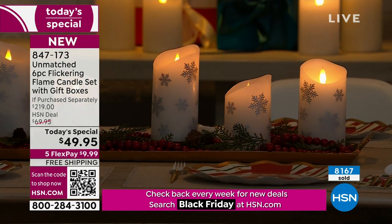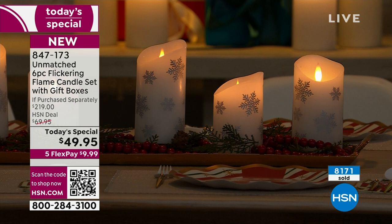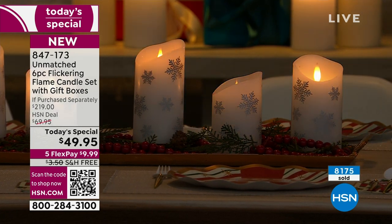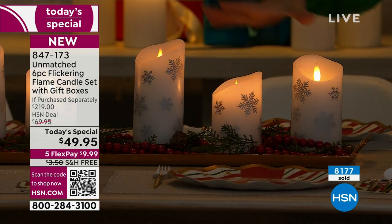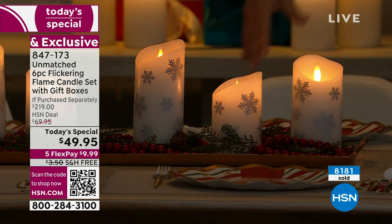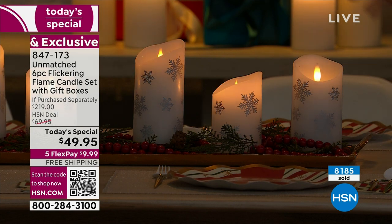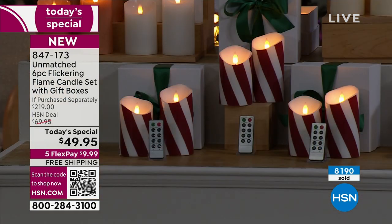That is the set you're looking at right here. You want a set for yourself and a set to gift. If you buy one set, you're going to get six candles — three in the five inch, three in the six inch. You can split them up any way you want to. You get three boxes, you get three remotes. So it makes a great gift idea, but absolutely for your home.